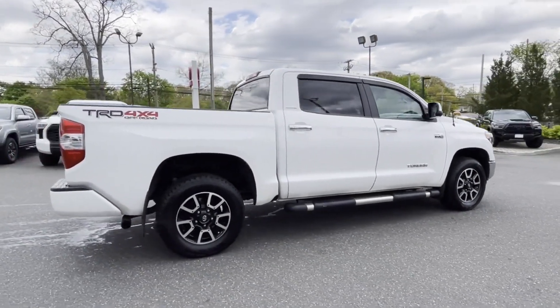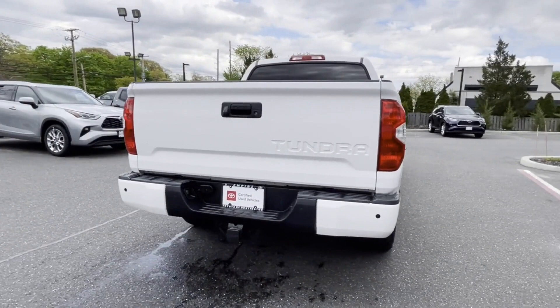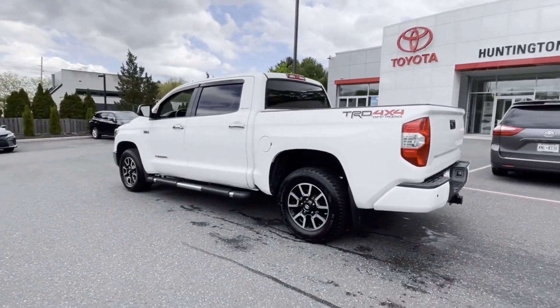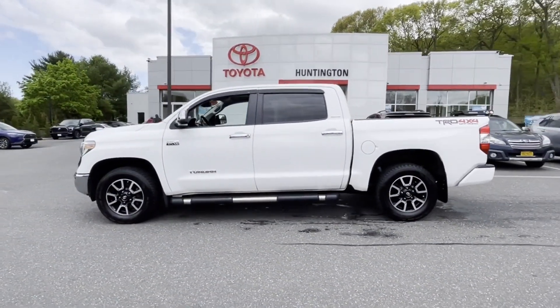you'll also get Lane Departure Warning, Satellite Radio, 4-Wheel Drive, Heated Side View Mirrors, Backup Camera, Tinted Windows, Pass-Through Rear Seat, Bluetooth, Brake Assist, and Power Outlet.